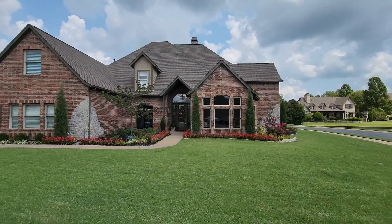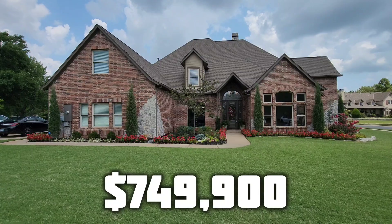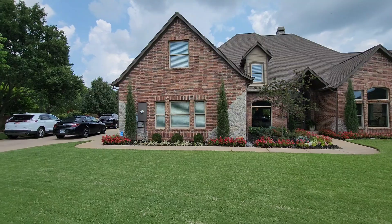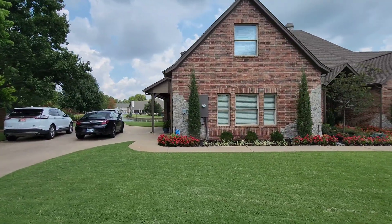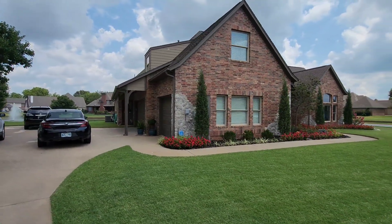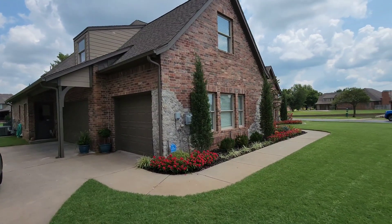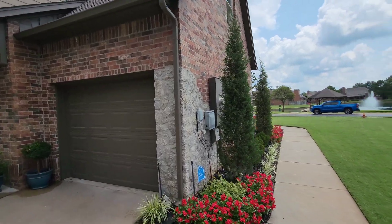A little bit about this home: it is currently offered at $749,900. It has a gorgeous four-car garage around the corner. You can see a little peek of the pond views that we'll check out in a second. Yes, four-car garage there — love the brick and stone combo. I'm not a huge fan of red brick, so I'm going to be honest, but the house is gorgeous.